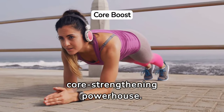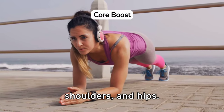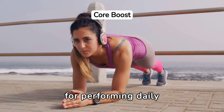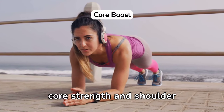Planking is a core strengthening powerhouse. Holding your body in a straight line from head to heels challenges your entire core, shoulders, and hips. It builds endurance and stability, which are essential for performing daily activities with ease. Incorporating planks into your routine will significantly enhance your core strength and shoulder stability.